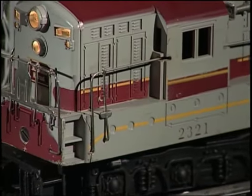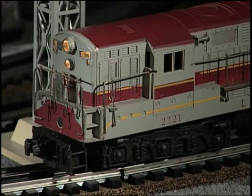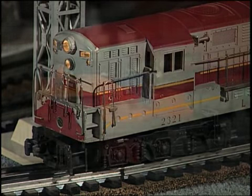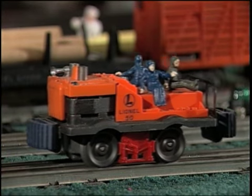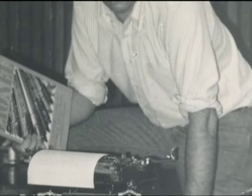It occurred to me that if there were a book with color pictures and an explanation of what were the valuable trains in each category and sort of a history of the Lionel Company, there would be a market for that book. I certainly would buy it if it were available.